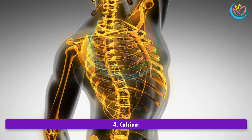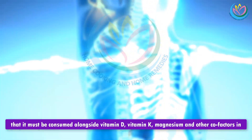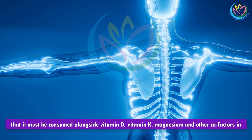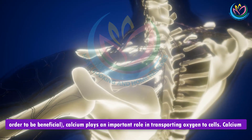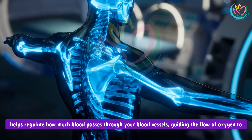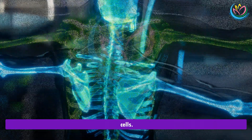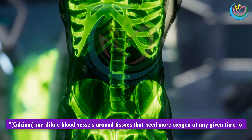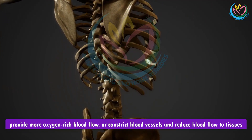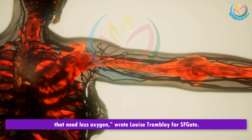4. Calcium. Though its supposed benefits are often overblown in the media — which typically ignores the fact that it must be consumed alongside vitamin D, vitamin K, magnesium, and other cofactors to be beneficial — calcium plays an important role in transporting oxygen to cells. Calcium helps regulate how much blood passes through your blood vessels, guiding the flow of oxygen to cells. It can dilate blood vessels around tissues that need more oxygen, or constrict blood vessels to reduce blood flow to tissues that need less oxygen.